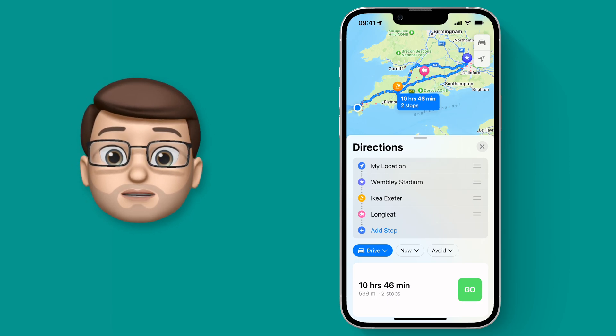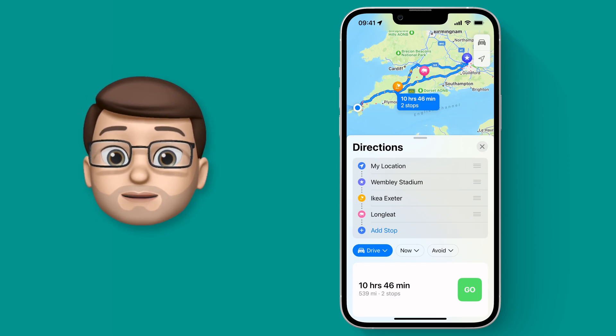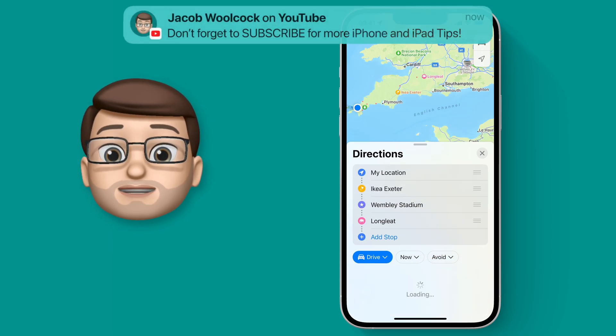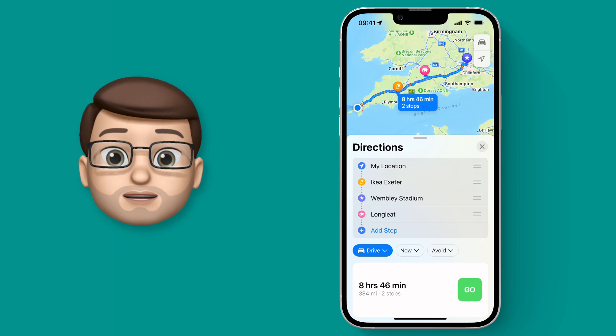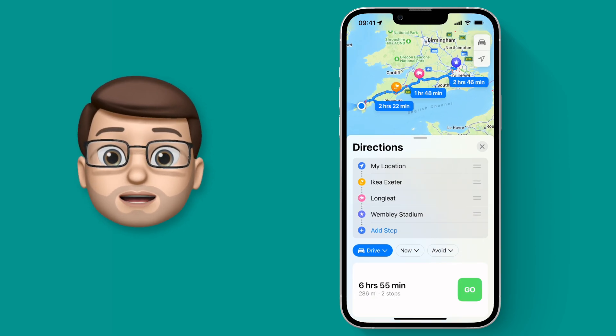You can see on the map it's updated the route but it now takes over 10 hours. That's because Maps is currently making the route in the order you added those destinations, but you can simply drag and drop them to reorder your schedule. I know that IKEA comes first on my journey to Wembley so I'm going to drag that one up, and also Longleat between IKEA and Wembley. When I've rearranged them I get a much better route that will stop at those destinations.